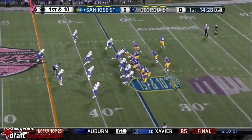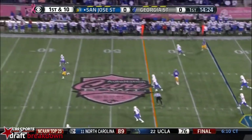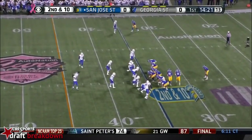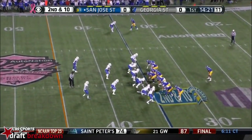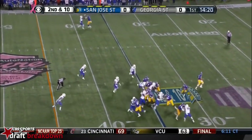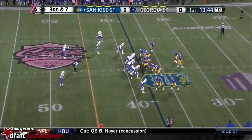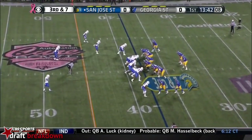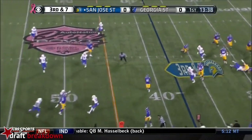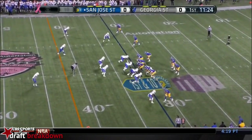Two tight ends after Urban gains 10 on his first touch. Potter from the shotgun stepping up, deep shot from Potter downfield knocked away from Smith — got his hands on that football, he broke on it pretty good. Those are the ones you want to try and catch and come down with. Give it back to Irvin again this time. On third down, Potter incomplete downfield.